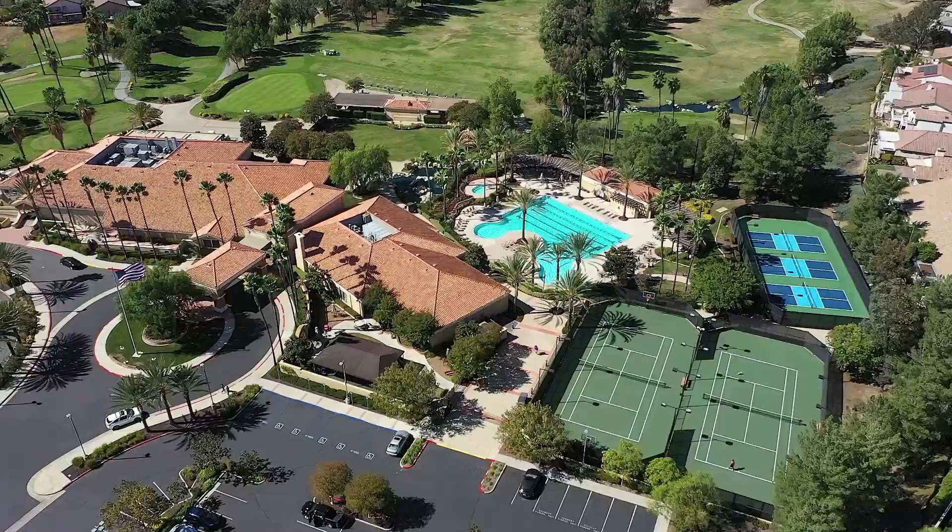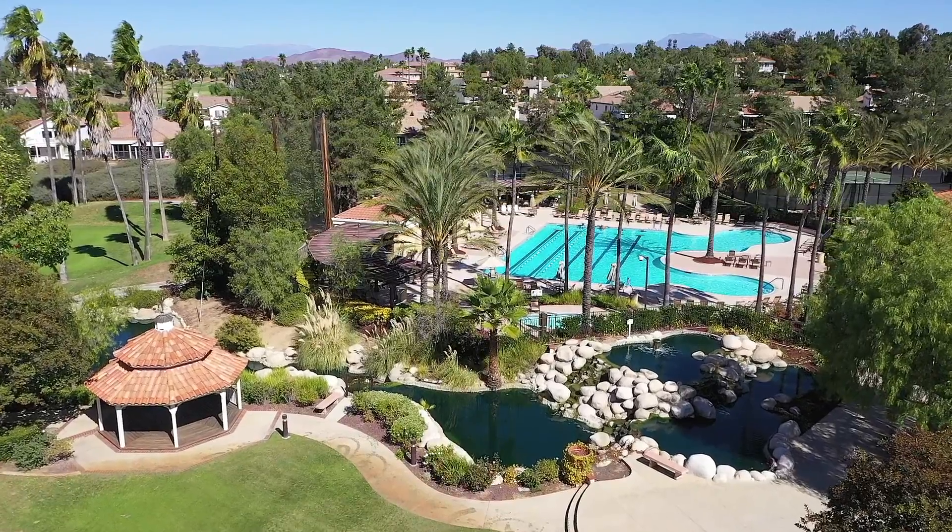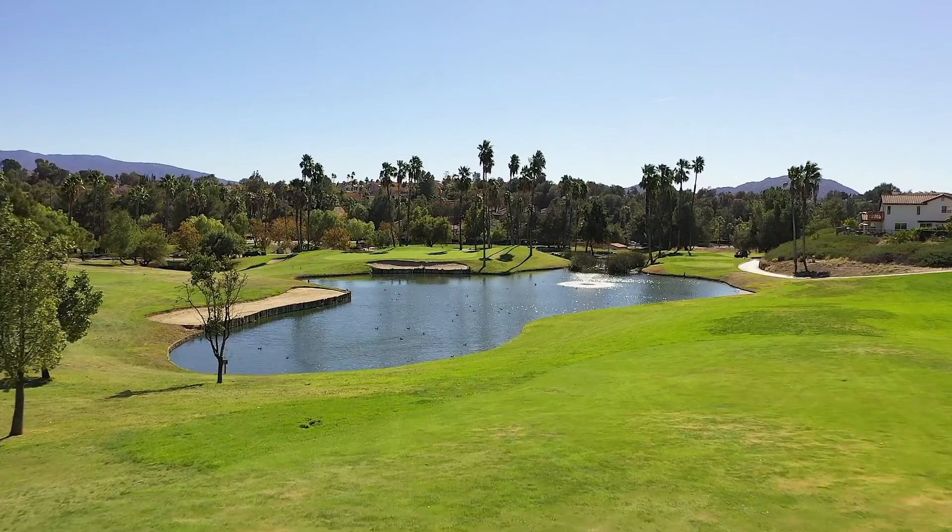The Temecula Hills Clubhouse offers resort-like amenities including a heated pool and jacuzzi, ballroom, fitness center, game room, and tennis courts.